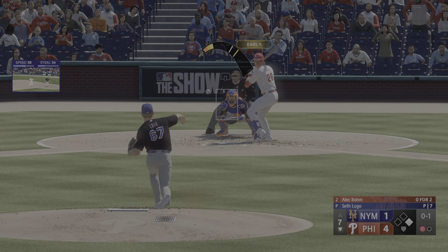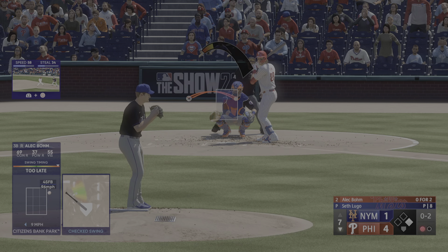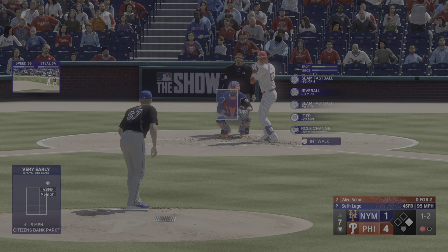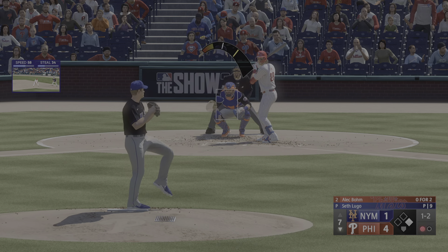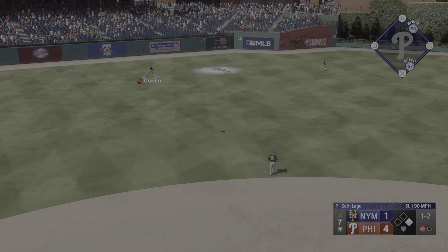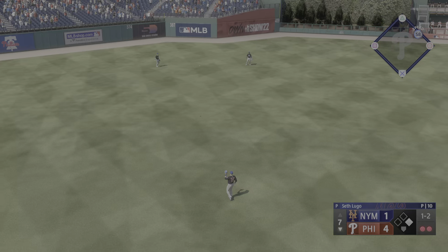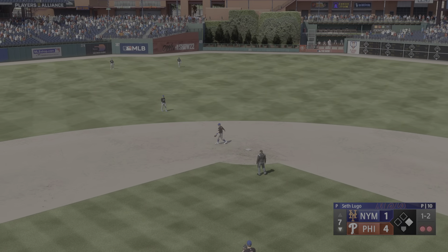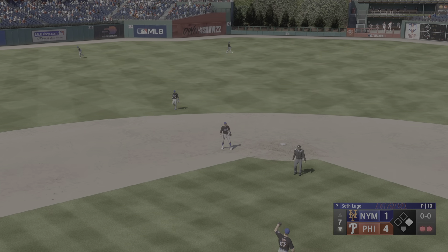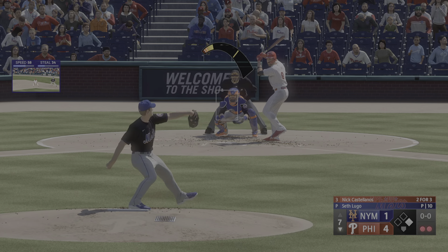Segura the base runner at first with one out. Next pitch misses and the count is one and two. Now a high fly ball out to left center — Canha racing over to make the catch. Man at first, and now for the Phillies, Nick Castellanos.